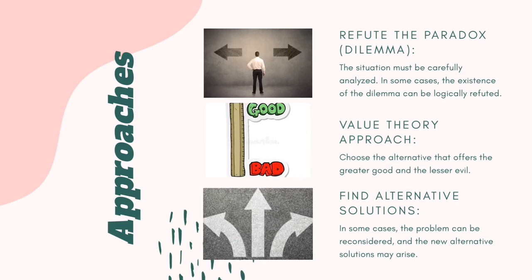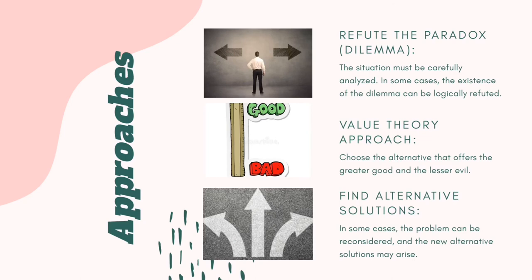Here are three approaches to potentially solve a dilemma. First, refute the paradox — the situation must be carefully analyzed, as in some cases the existence of the dilemma can be logically refuted. The argument takes the form that the claim there is no such thing as the rational is itself a rational claim, and so refutes itself. Second, the Value Theory Approach — this approach chooses the alternative that offers the greater good and the lesser evil, so you would always choose the side with the greater good and lesser evil.